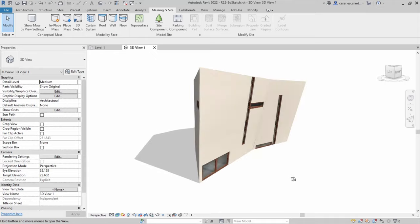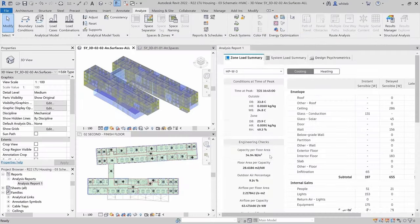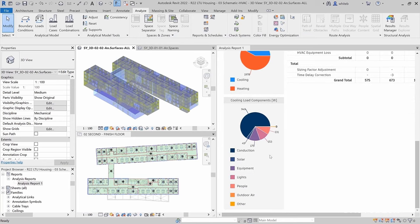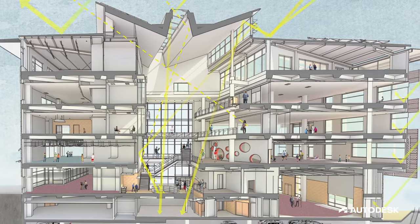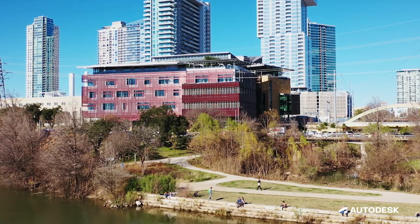We can push and pull walls and roof surfaces around, try different things out using different visualization techniques — to both show ourselves what we think the design should be, and then ultimately present that to the client.